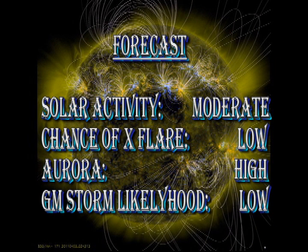What's the forecast? Well, I expect that solar activity will be moderate. There's an increasing but still fairly low chance of a major X-flare. If region 1184 continues to grow at the current rate, that chance will increase significantly.